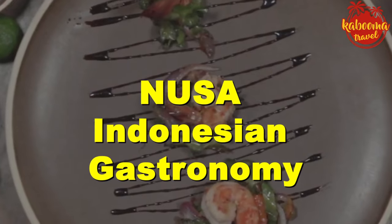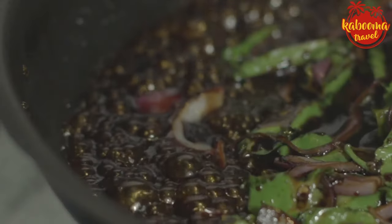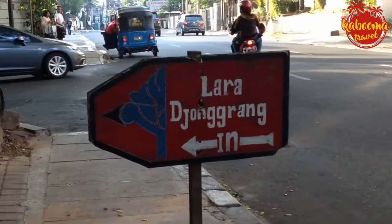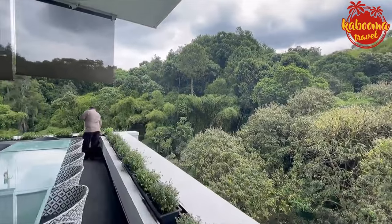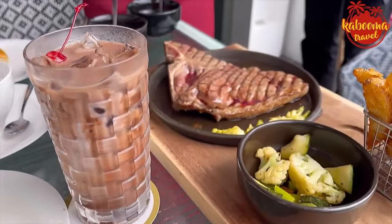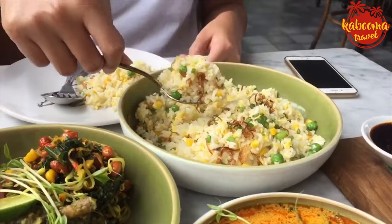Let's jet over to Jakarta, where Nusa Indonesian Gastronomy awaits. Chef Ragil Imam Wibowo's mission is to take you through the rich tapestry of Indonesia's culinary heritage — each dish a story meticulously crafted to represent the flavors and traditions from the many islands. No culinary tour is complete without street food, and for that we visit Lara Jonggrang in the heart of Jakarta — part history lesson, part dining experience, with decor inspired by ancient Javanese kingdoms and street food transformed into fine dining. In Bandung, the restaurant at Padma Hotel offers panoramic views as exquisite as the food. And for the avant-garde, Hujan Lokal in Ubud presents a fusion of traditional recipes from across the archipelago given a contemporary twist.